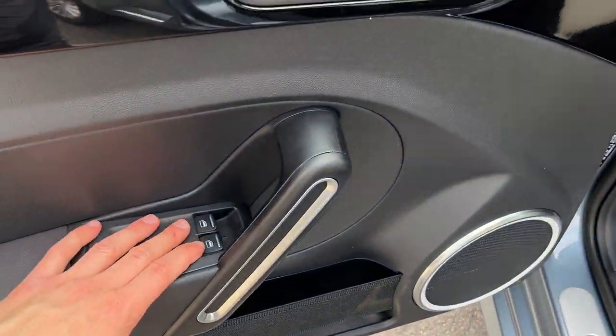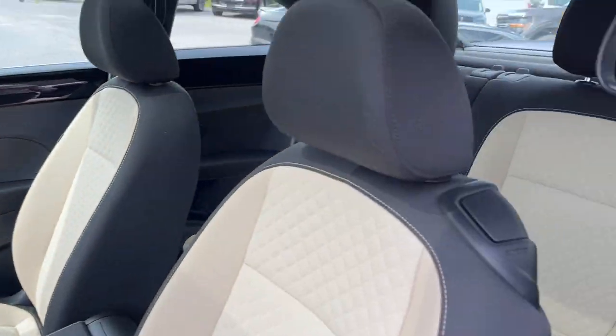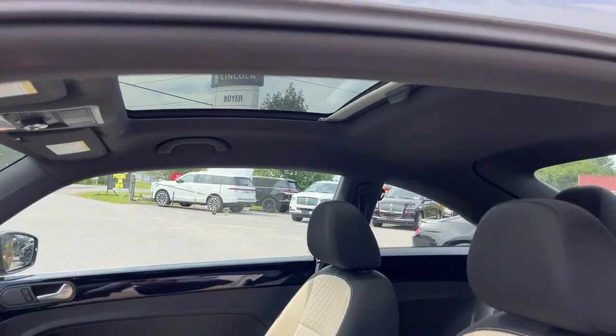Coming around to the interior: power windows and locks, power glass, adjustable heated mirrors, automatic headlights, and a really nice beige interior. You do have a couple of seats in the rear, and you also have a nice power sunroof on here.